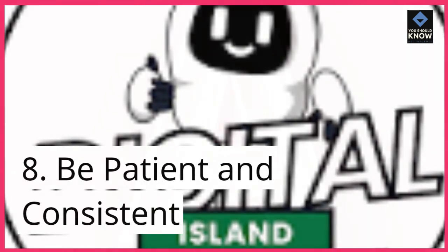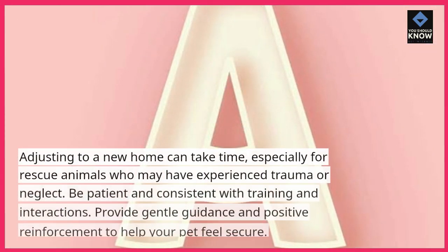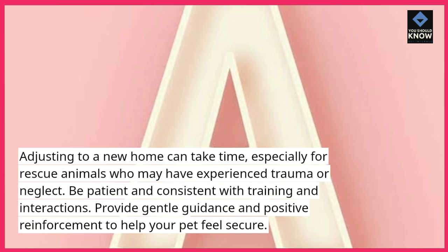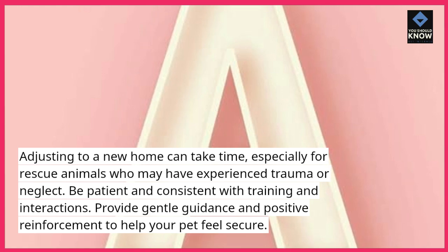Tip 8: Be patient and consistent. Adjusting to a new home can take time, especially for rescue animals who may have experienced trauma or neglect. Be patient and consistent with training and interactions, and provide gentle guidance and positive reinforcement to help your pet feel secure.